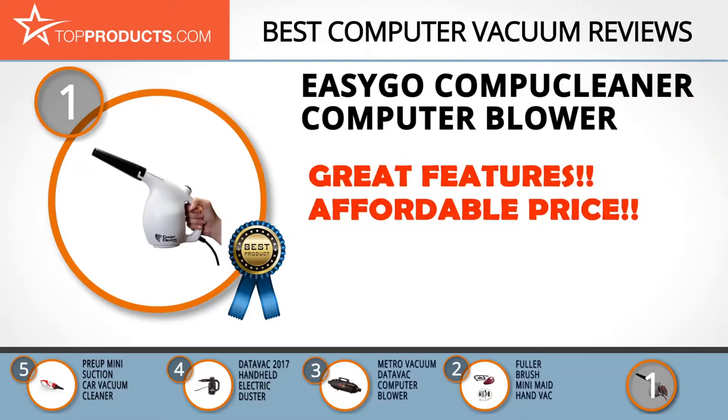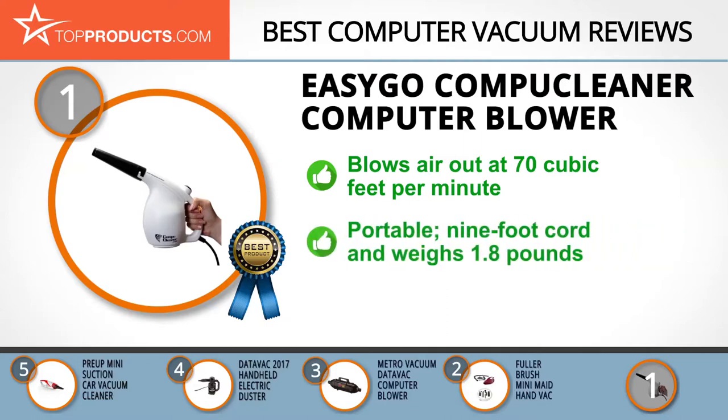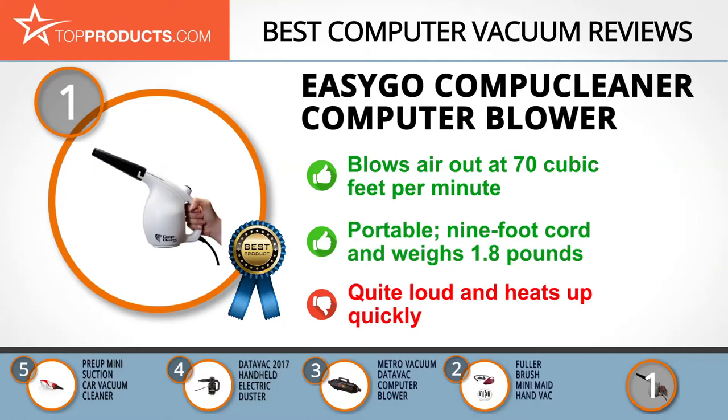EasyGO distributes top-quality products from a range of trusted brands to make everyday life easier. The EasyGO CompuCleaner blows air out at up to 70 cubic feet per minute, rather than sucking it in like traditional vacuums. Once connected to a power socket, it's good to go. With its nine-foot cord and just 1.8 pounds of weight, you'll be amazed at how portable and convenient this cleaner is. With all this power, this cleaner can be quite loud and heat up too fast.